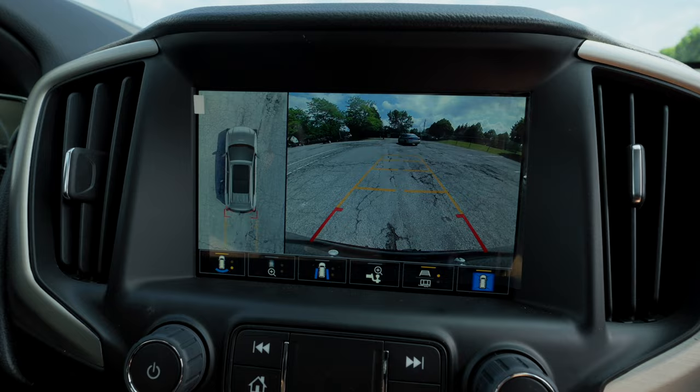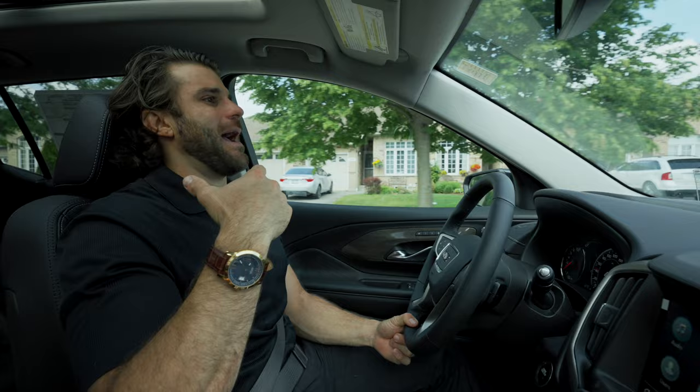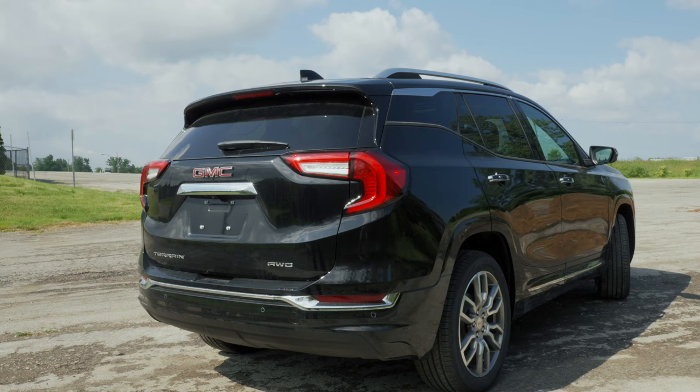When you're backing up, the backup camera is really high definition, and the seat will vibrate if the object detection is triggered. As you're reversing, if something appears in the backup camera view, you'll feel the vibration right in your seat — which is a neat safety feature.